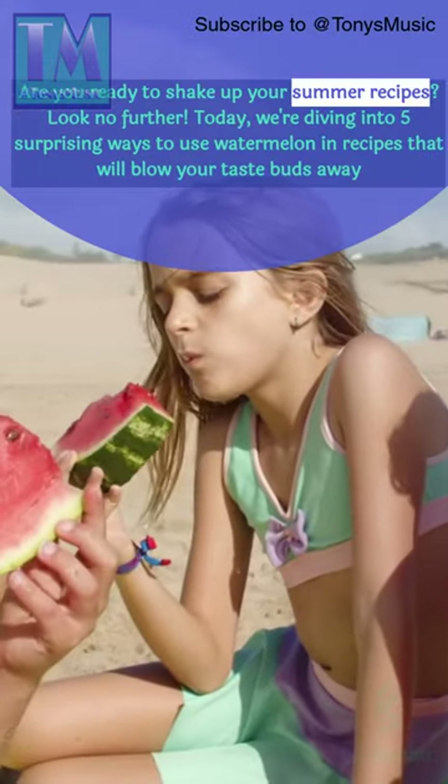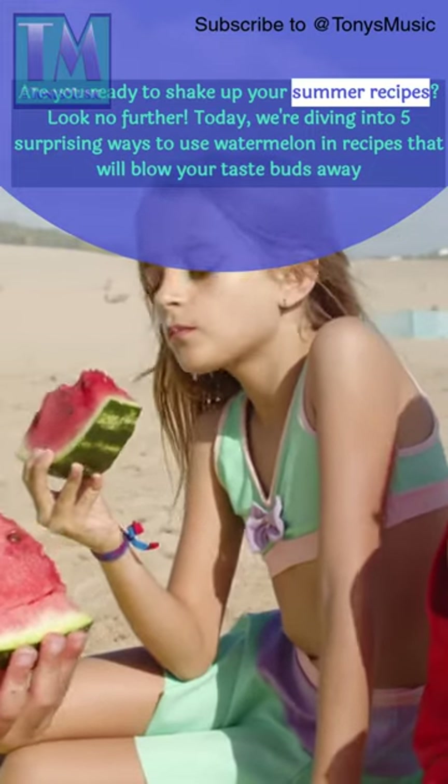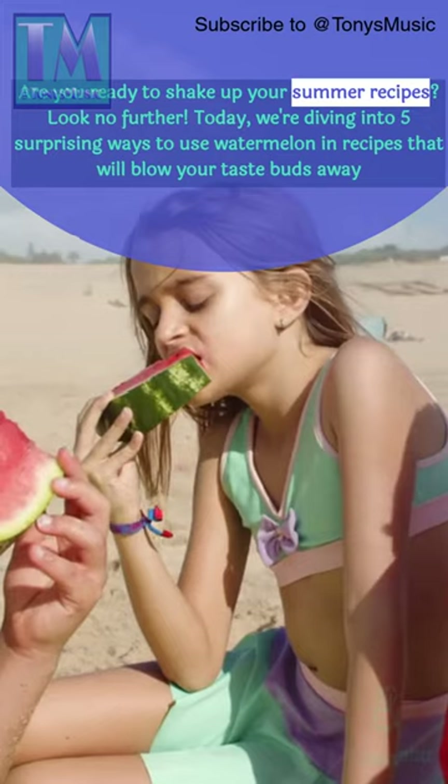Are you ready to shake up your summer recipes? Look no further! Today, we're diving into 5 surprising ways to use watermelon in recipes that will blow your taste buds away.